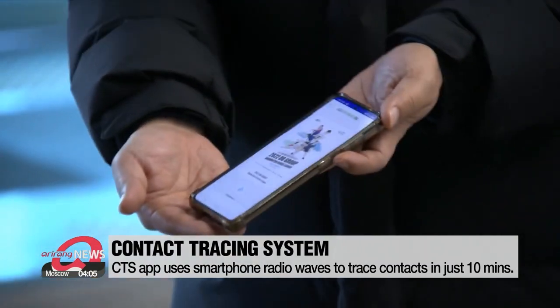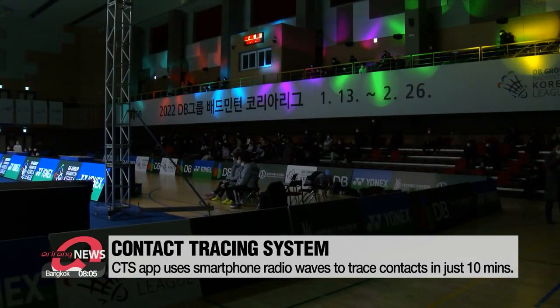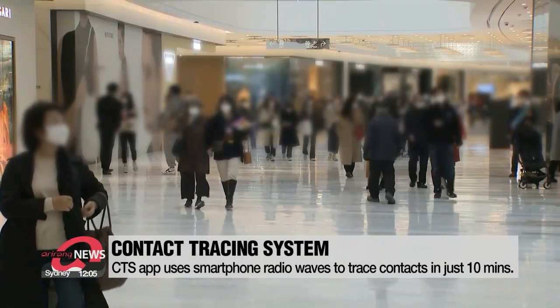If a case of COVID-19 is found in the stadium, its safety manager enters the infected person's ID and the app automatically tracks down close contacts. Instead of tracking personal GPS locations, the CTS app uses radio waves.